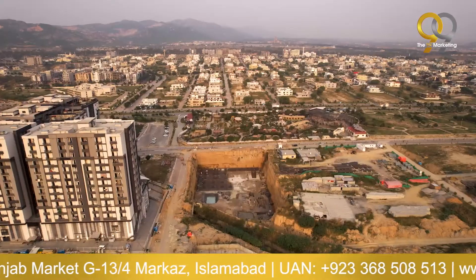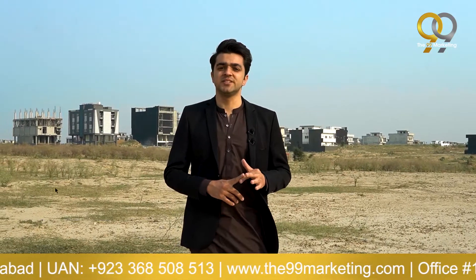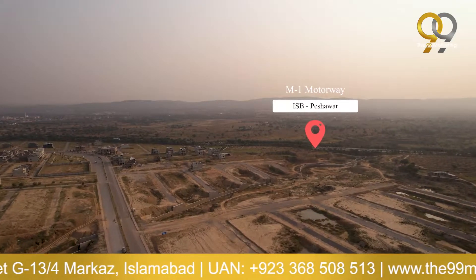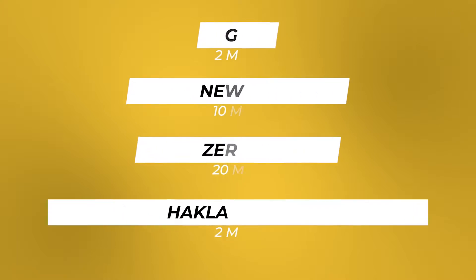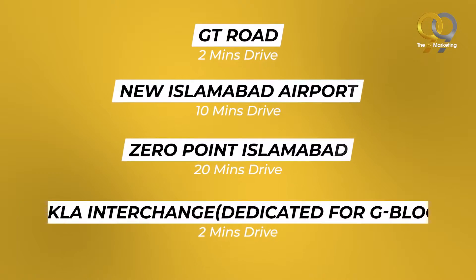This land is located in B-17, G-Block. It is easily accessible from GT Road and the M1 Motorway — in fact, I can see the M1 Motorway with my own eyes right now, and my camera can show it too. It is a 2-minute drive from GT Road, 10 minutes from New Islamabad International Airport, and 20 minutes from Zero Point Islamabad.